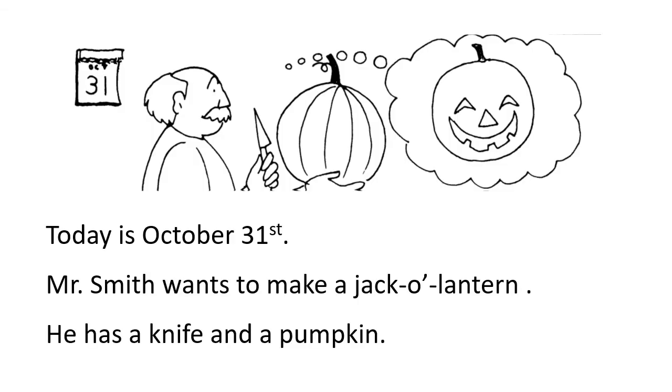Today is October 31st. Mr. Smith wants to make a jack-o'-lantern. He has a knife and a pumpkin.